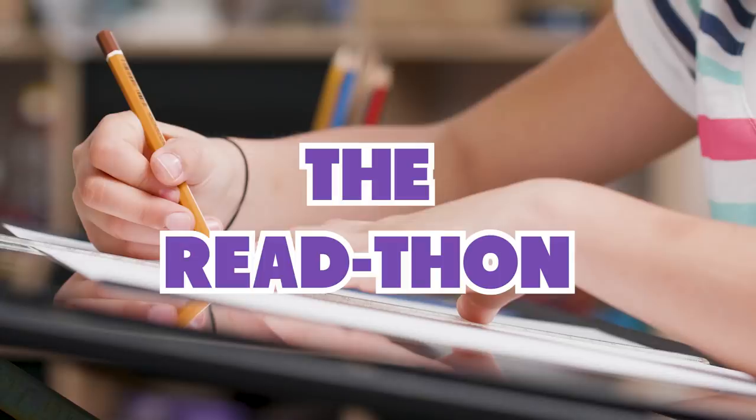Number three is called the read-a-thon. This is basically when the teacher assigns everyone in the class a ginormous textbook and is like, hey, read 53 chapters by tomorrow. And yeah, they expect you to like memorize the book. Not a fun time. Luckily I don't get this one that often, but I want to know if you guys do. Comment down below and let me know.